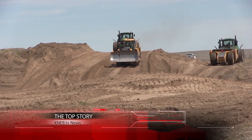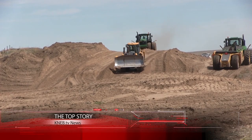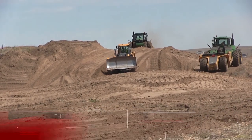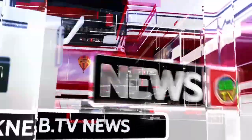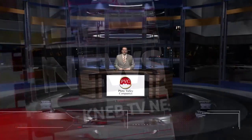Work is progressing on the Highway 385 expansion south of Alliance. From your trusted source for news in western Nebraska and eastern Wyoming, this is KNEB.TV News, presented by Platte Valley Companies. Hello, I'm Ryan Murphy.